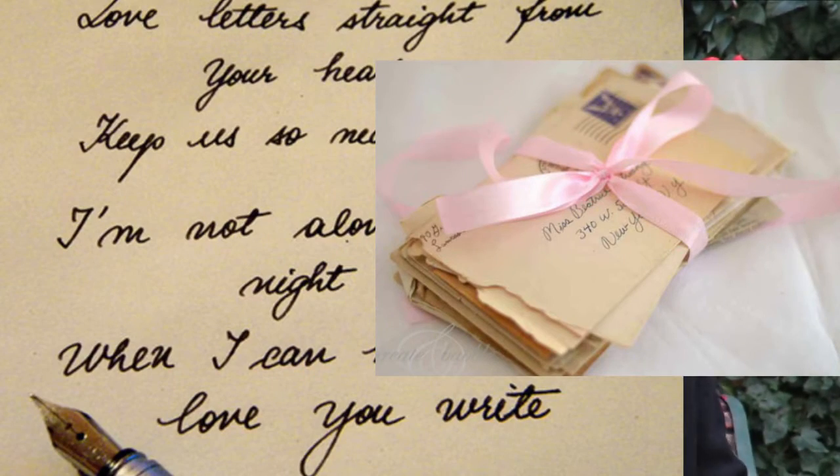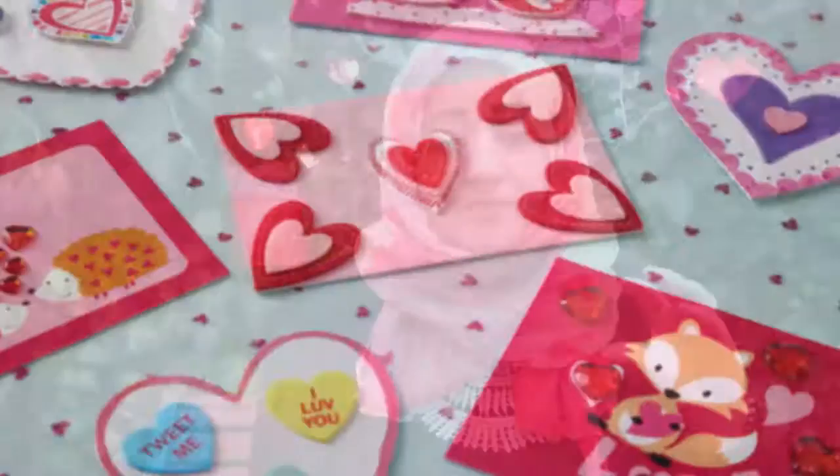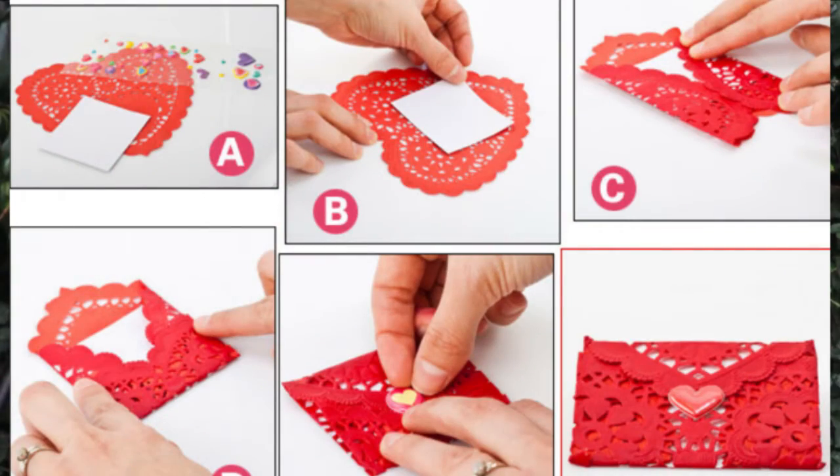My second idea — you might find it a bit old-fashioned, but it's really lovely — creating your very own love letter or card. Some people might think, why write things down when you have social media and so many ways to communicate? But I think it's really romantic and nice to write a letter or make a card, putting in the effort to actually create something. A Valentine's Day card or love letter is a really nice gesture that will make the person very happy.